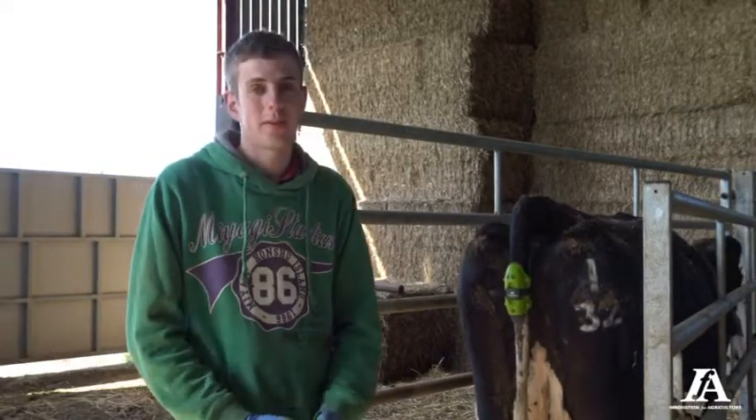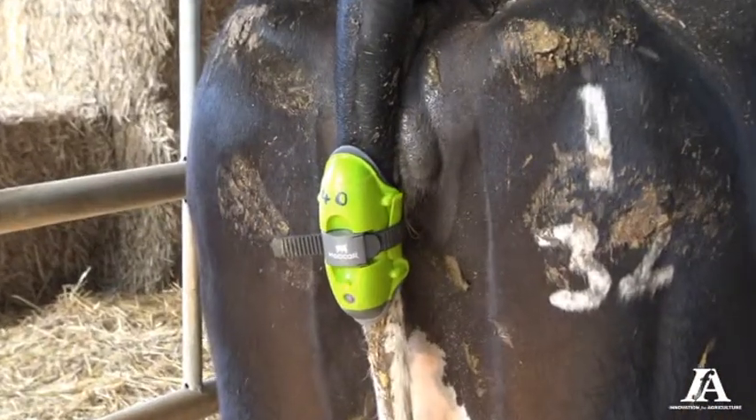Hi, my name's Chris. I'm here at Wycliffe Hall with 250 cows. We're calving all year round and we've got two Moocall sensors.